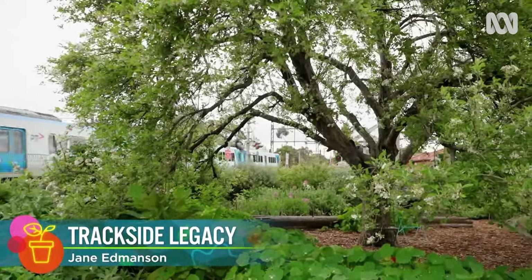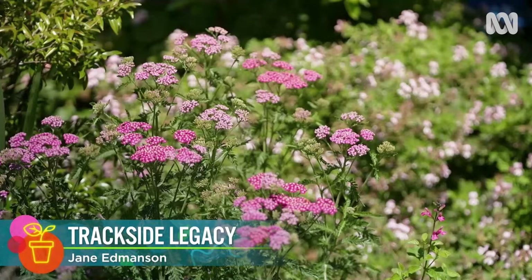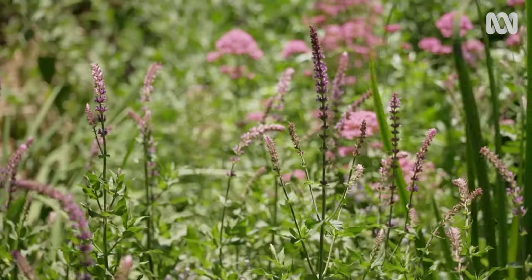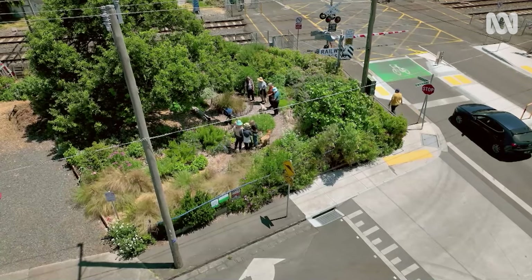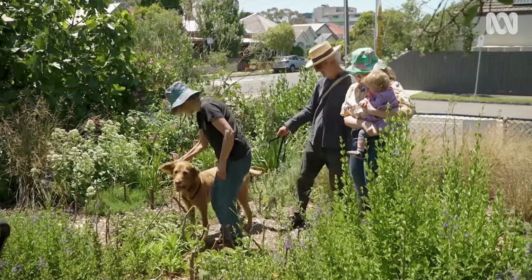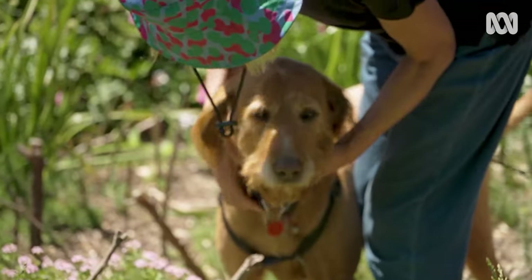It's hard to believe that this pretty garden along a busy Melbourne railway line was once a weedy gravel patch, but here in the inner city suburb of Northcote, a group of dedicated volunteers are committed to looking after it.